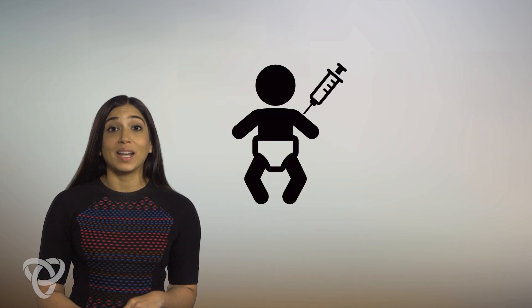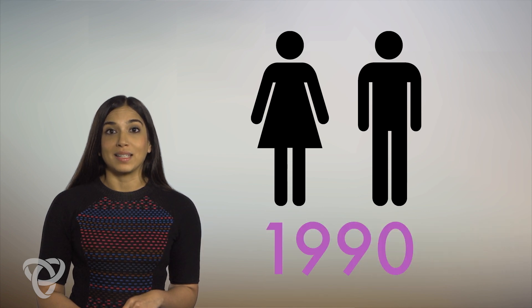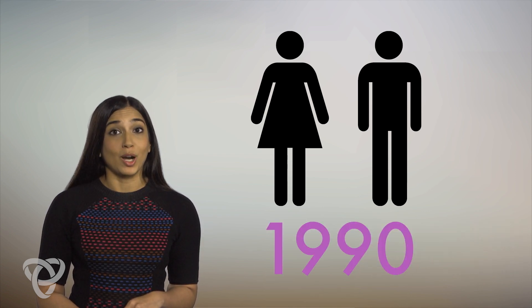Children in Ontario get a dose at 12 months and another at age 4 to 6. But if you are an adult born before the mid-1990s, you might be missing a dose of MMR and might not be fully protected. Please check with your health care provider to ensure you are caught up.